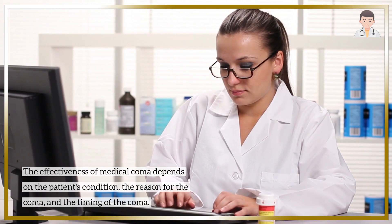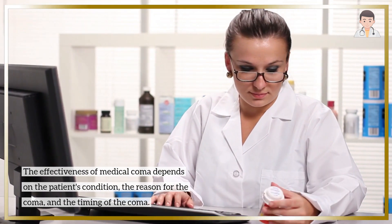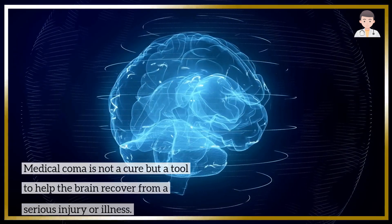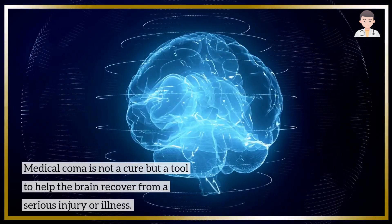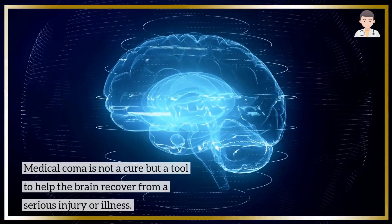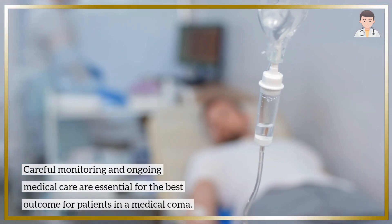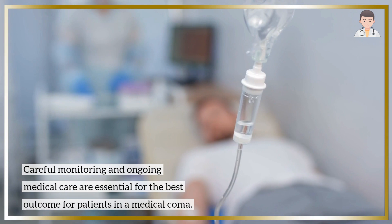The effectiveness of medical coma depends on the patient's condition, the reason for the coma, and the timing of the coma. Medical coma is not a cure but a tool to help the brain recover from a serious injury or illness. Careful monitoring and ongoing medical care are essential for the best outcome for patients in a medical coma.